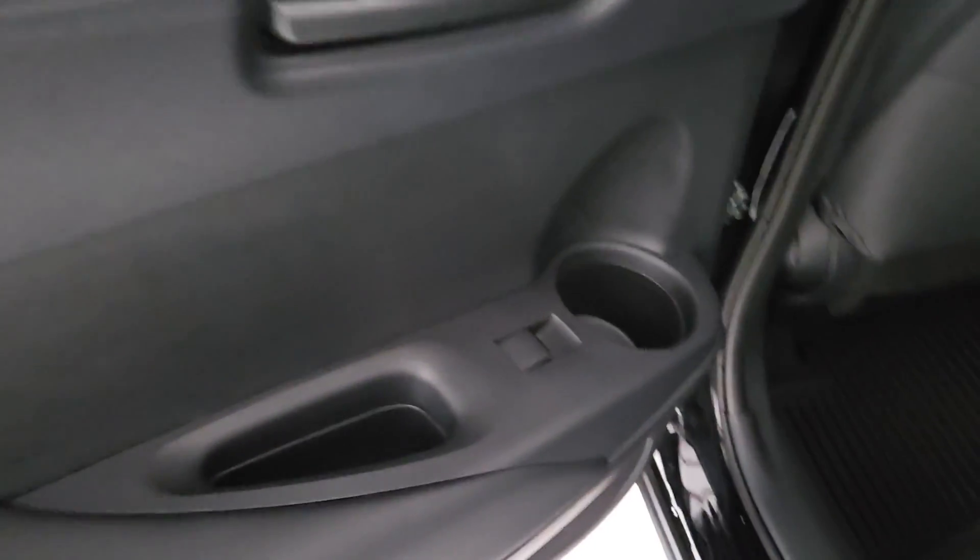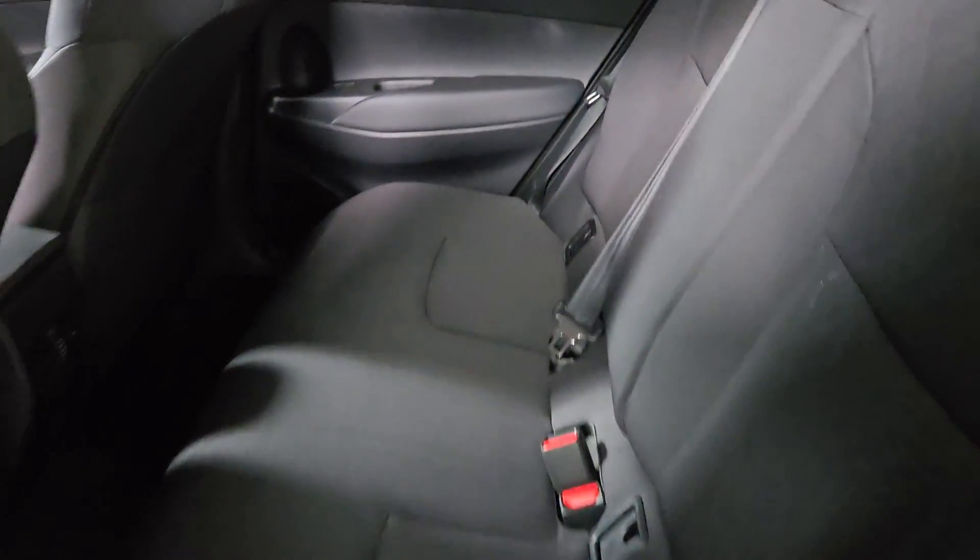You don't have to give up comfort to get efficiency. Get the best of both worlds in this well-equipped Corolla Cross. Our team will give you an outstanding test drive experience. Stop in today.